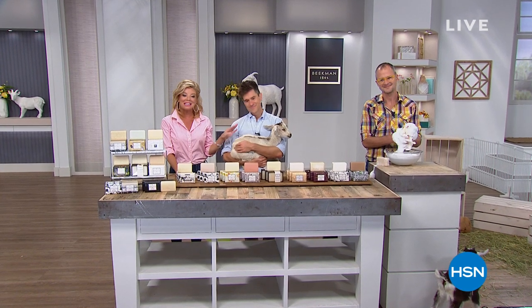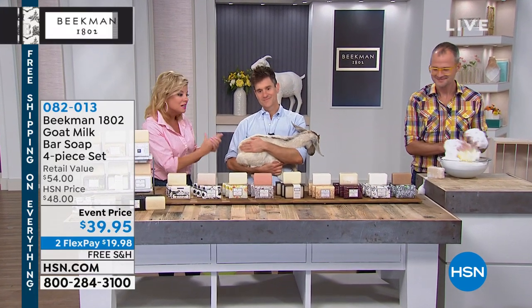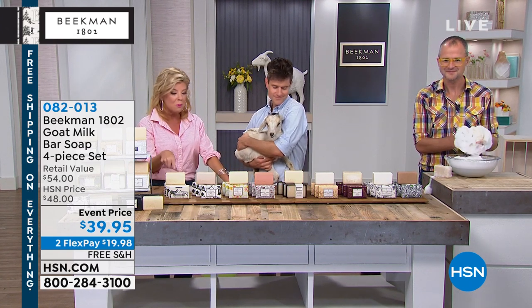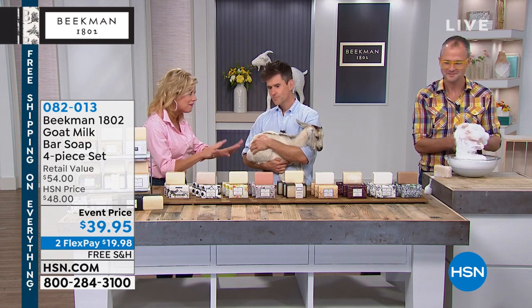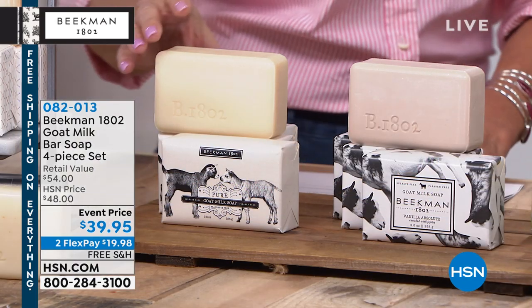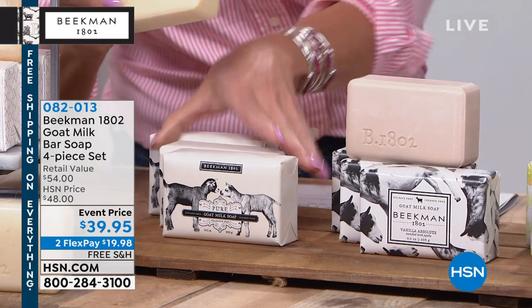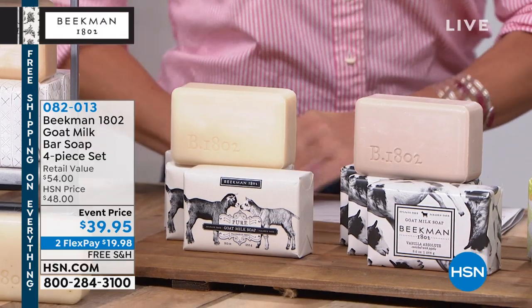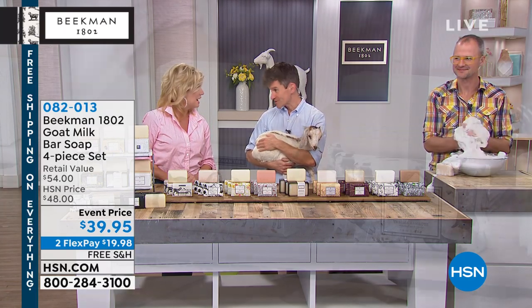It's all about the goat milk — the wonderful farm Brent and Josh discovered and the research they've done. Thousands of years, goat milk has been a beauty treatment. The number one seller from day one has been the Beekman soaps. It's a four-piece set: each bar is over half a pound of triple-milled goat milk soap, meaning each bar lasts about eight weeks. You're getting about three-quarters of a year worth of beauty cleansing bars at $39.95 — normally $54 in the mercantile.